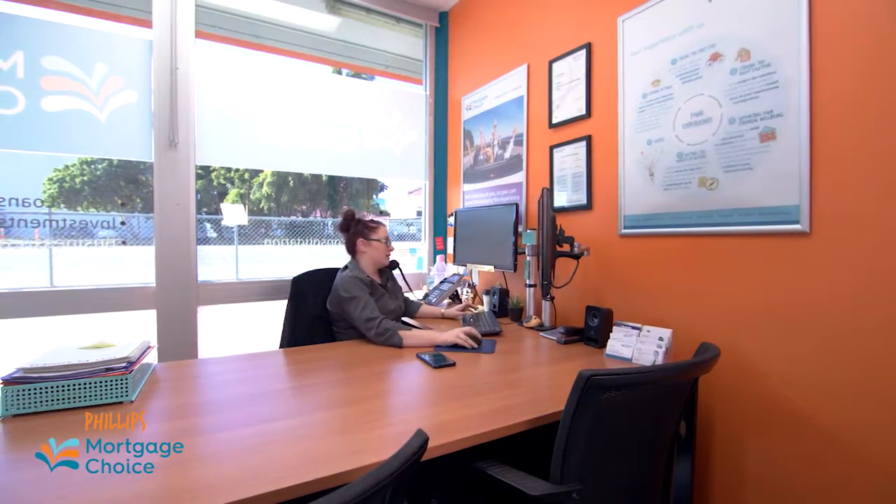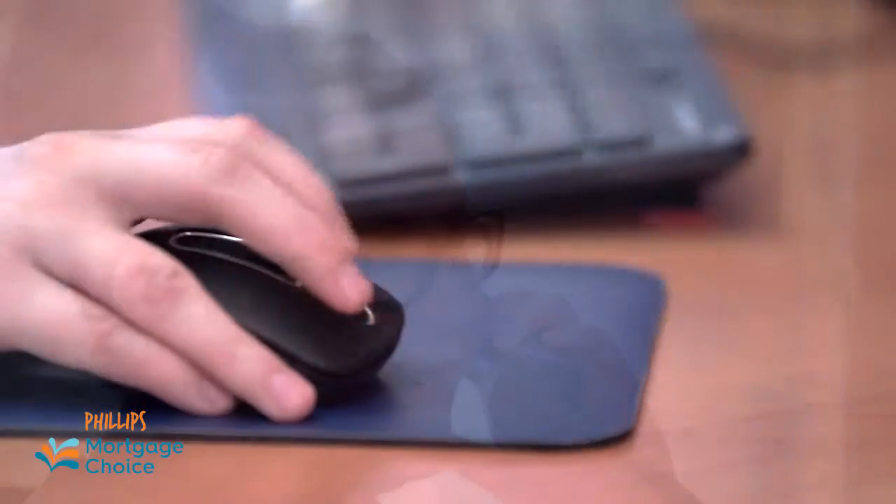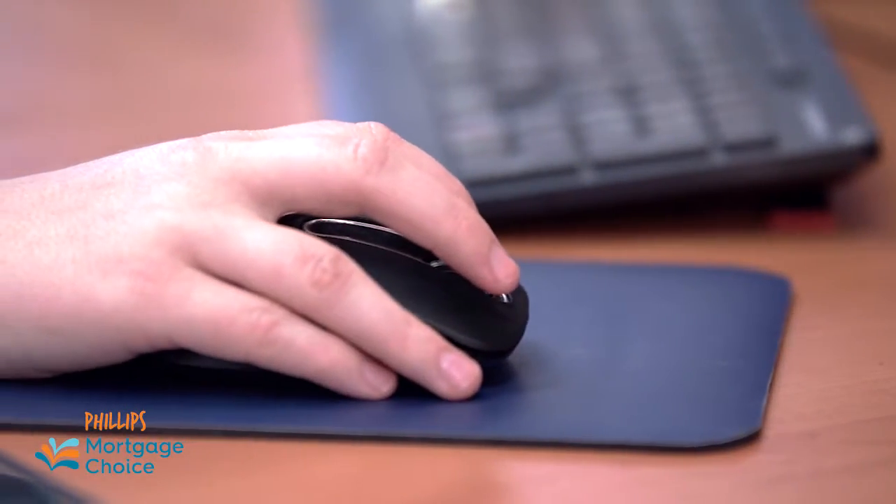With a variable rate loan you won't have that same sense of security as with a fixed rate loan, however you do generally have a lot more features. You have things such as an offset account and redraw facilities, which offer the best potential to maximise your savings and to save you interest.